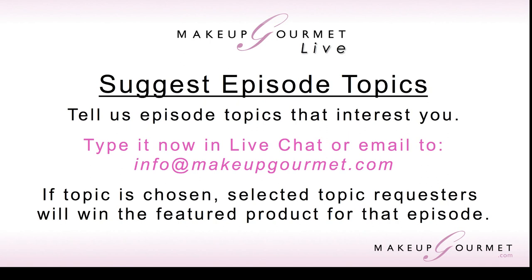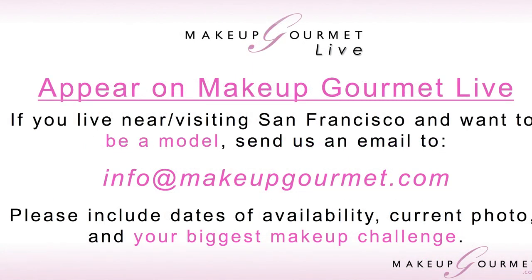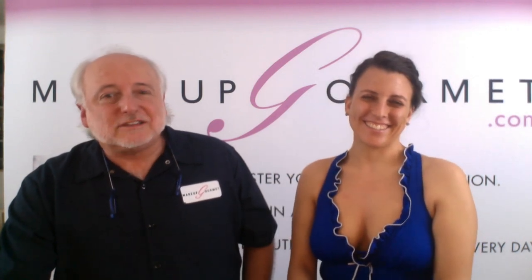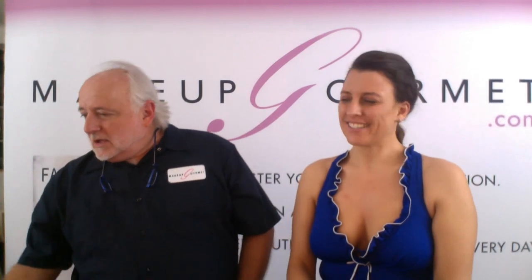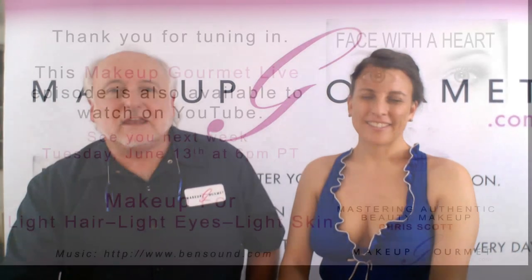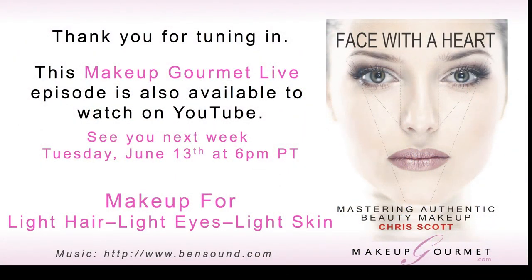What makes me happiest is when you suggest topics — I feel like I'm voicing your voice and connecting with your real concerns. I have plenty to show you, but I want to know what you want to know. If you live in or near San Francisco, you can appear on this program — we'll connect and make sure it's something you want to do. You'll get free products for being on the show. Thank you so much for tuning in — we'll see you next time on Makeup Gourmet Live!